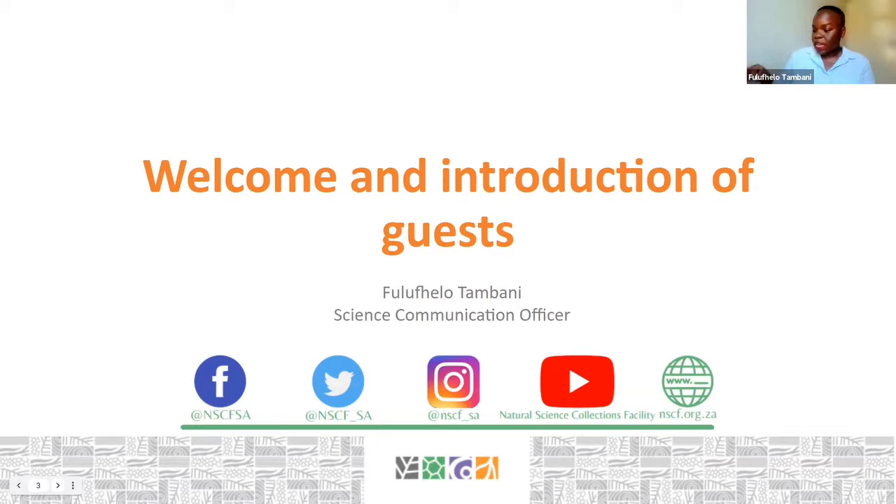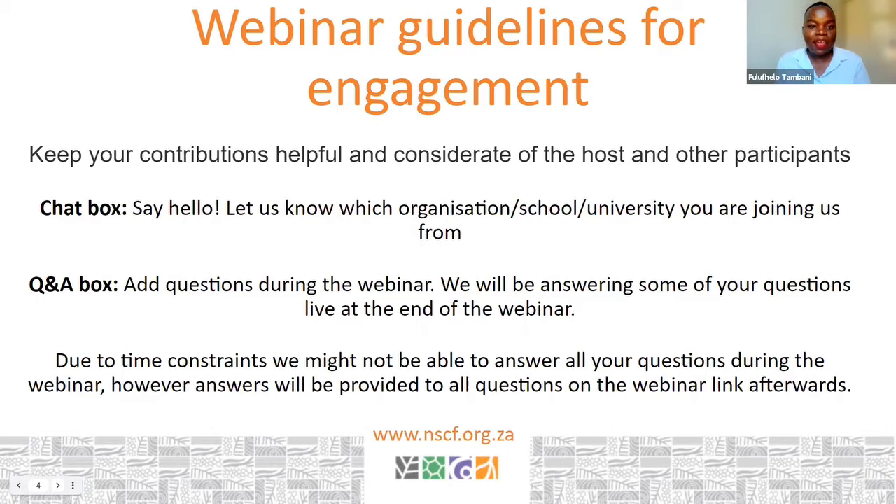Moving to the webinar guidelines — just so we know how to interact with each other. Please keep your contributions helpful and considerate of the host and other participants. Basically, let's be kind to one another.